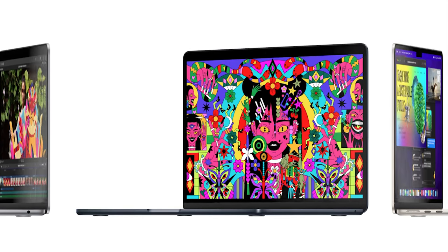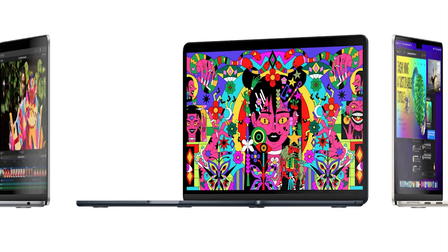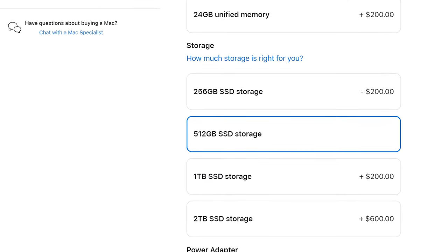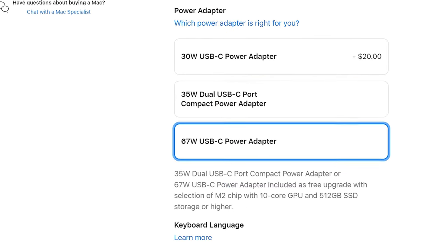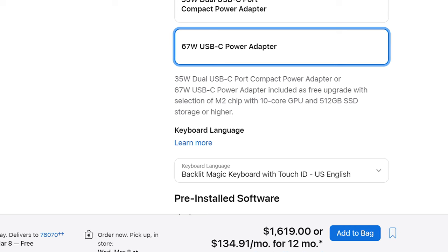Let's get started with the budget-friendly option. If you want a powerful video editing laptop that is not going to break the bank, I'm actually going to recommend that you purchase the M2 MacBook Air with the 512 gigabyte SSD upgrade, 16 gigabytes of RAM, and the 67 watt USB-C power adapter for $1,619 at the time of making this video. This is Apple's newest base level laptop, and it doesn't even include a fan, but trust me, this laptop is gonna be fantastic for video editing, even if you're editing 4K video.